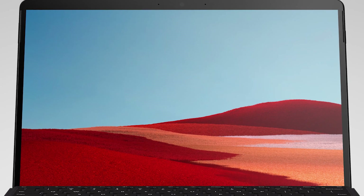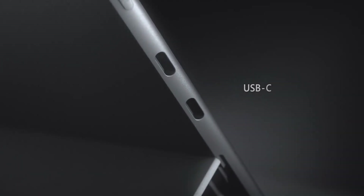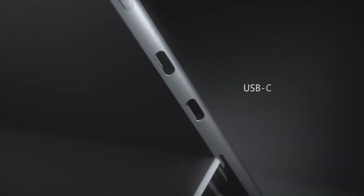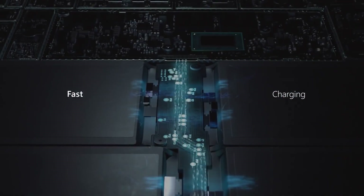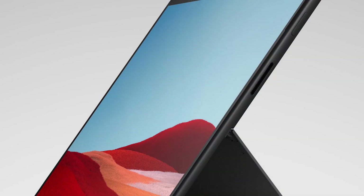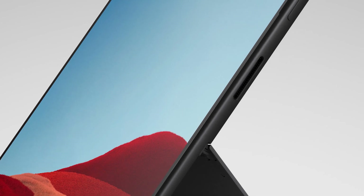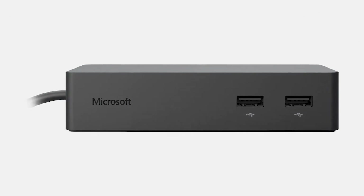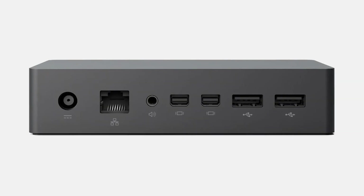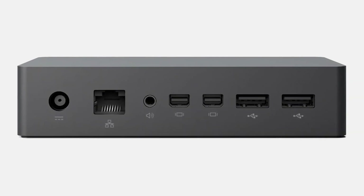Even with how thin the device is, the Pro X still has the ports to keep you going, with two USB-C ports. In a pinch you can also charge your Pro X using USB-C, but to get the benefits of fast charging you'll need to use the Surface Connect port and the power supply that comes in the box. The Surface Connect port can also be used with a myriad of accessories like the Surface Dock, allowing you to connect to more ports should you need to.